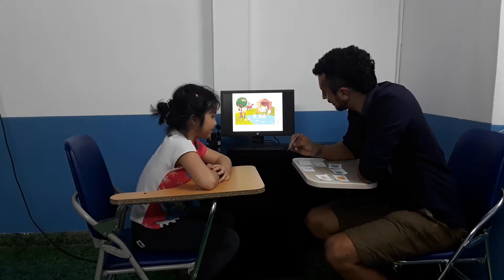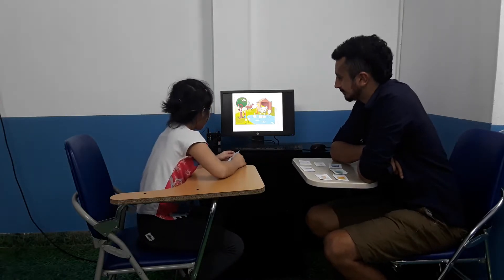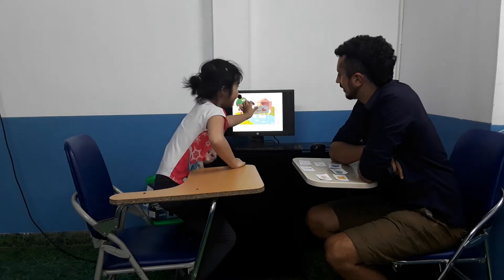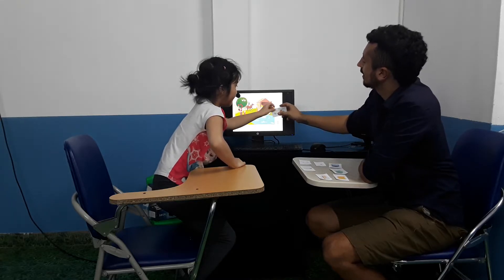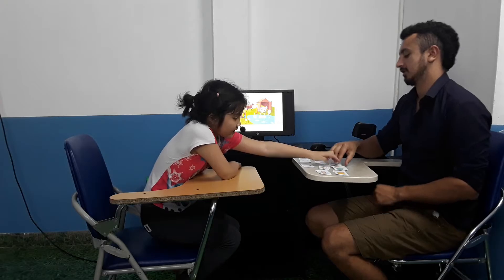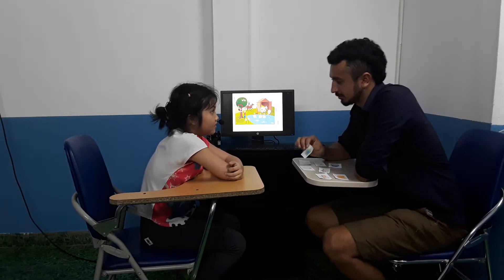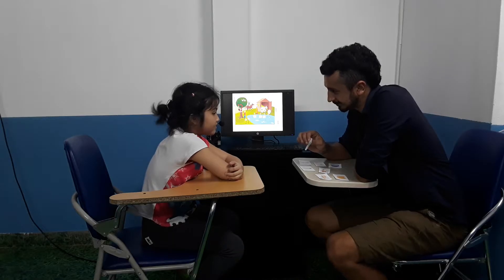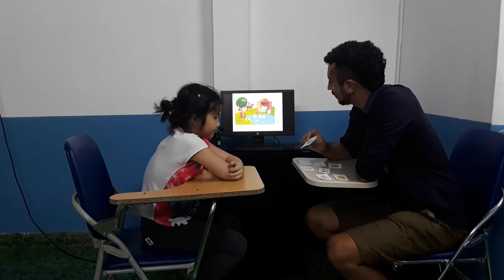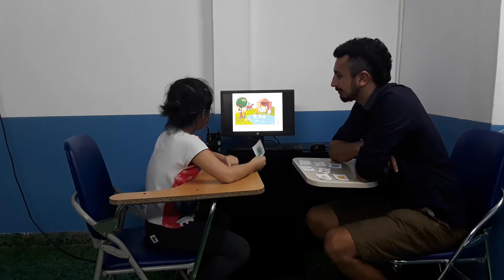Can you put the helicopter next to the horse? Good girl. And can you find the camera? Where is the camera? Here. Do you have a camera? No. Do you like cameras? Yes. Can you put the camera in front of the flowers?